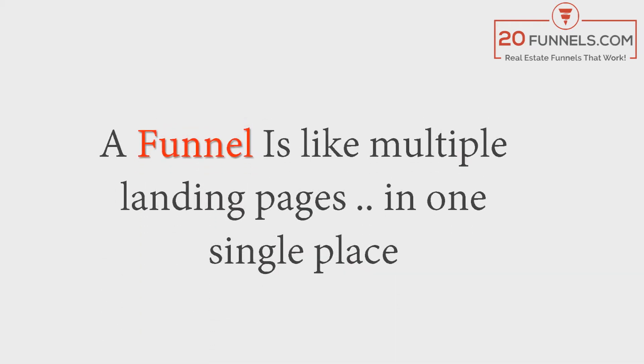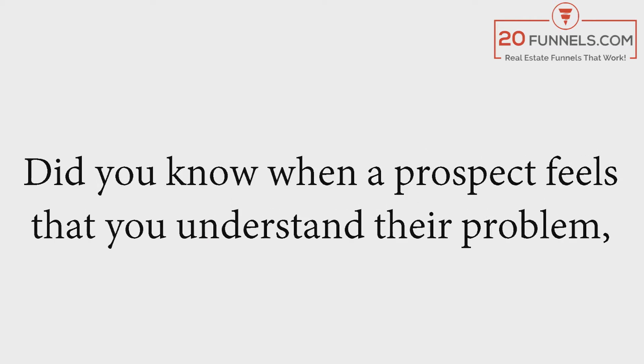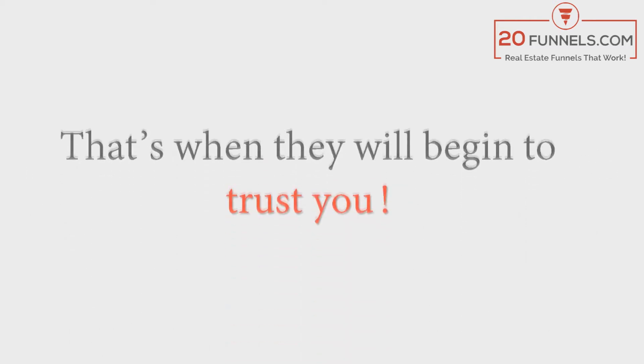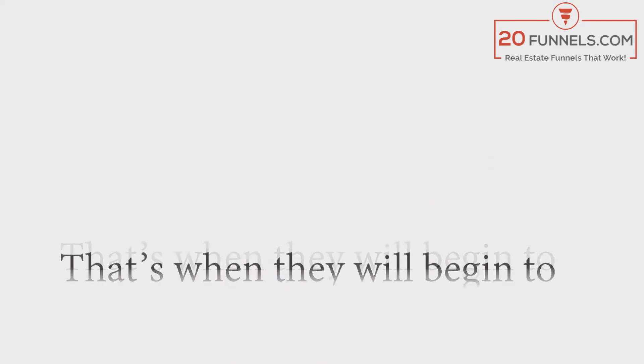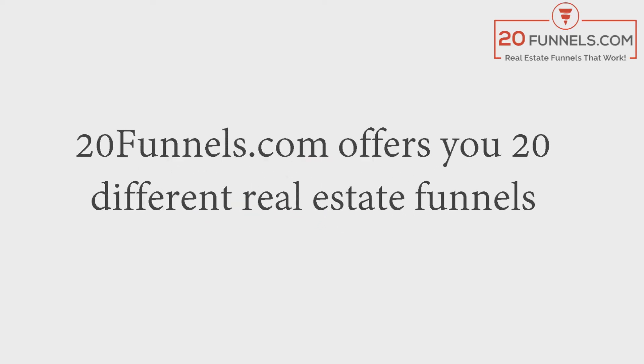A funnel is like multiple landing pages in one single place, created for one single purpose: to capture their information. When a prospect feels that you understand their problem, that's when they will begin to trust you. A funnel can do all of this automatically for you.